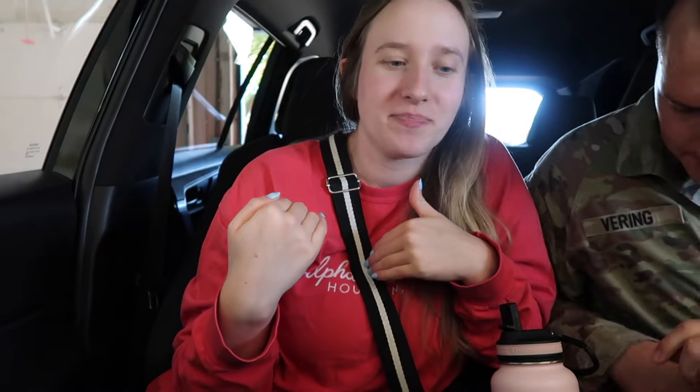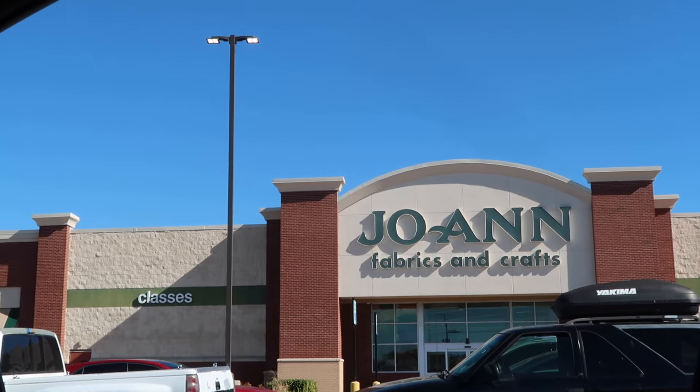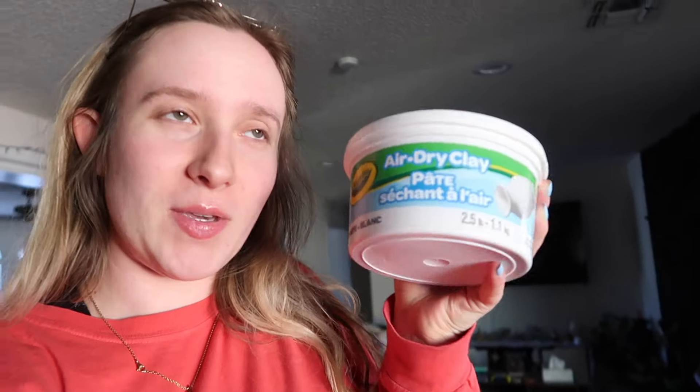I'm taking Jake to work so I can have the car for once, and we're going to go to a crafting store. Turns out we don't have Michael's, so we headed to Joann. We're back now — I had to pick up Jake and get Charlie's food. I got some air dry clay at Joann Fabrics — I've always called it Joann's but I guess that's not what it's called.